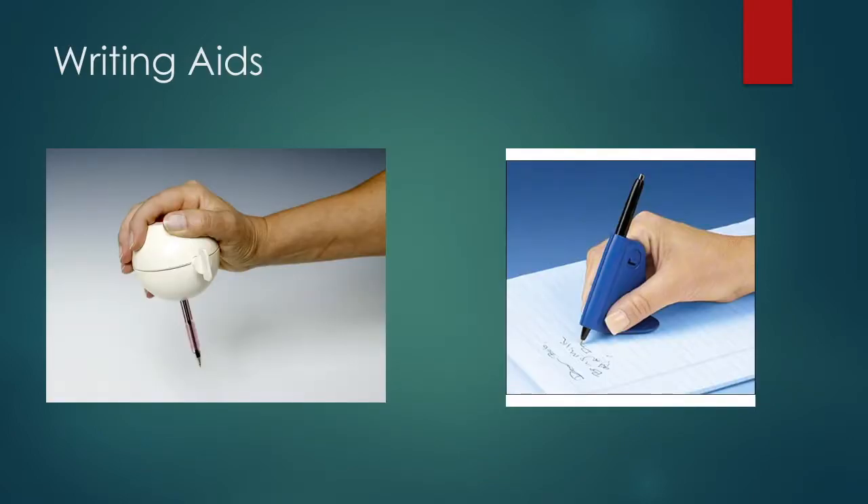When grip and loss of control become a factor, there can be many difficulties involved when writing. There are many different types of writing aids available, such as the ARTH rider, pictured on the left, and the steady-right pictured on the right. They each serve a similar function, providing a stable base with which to write with, as well as increasing gripping area.